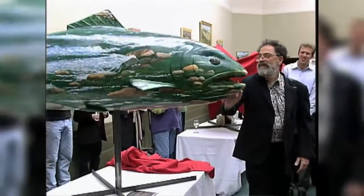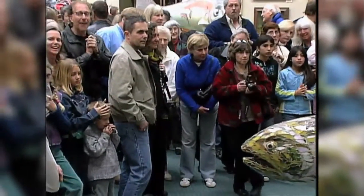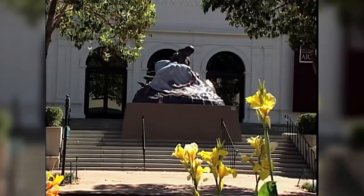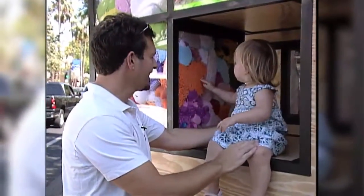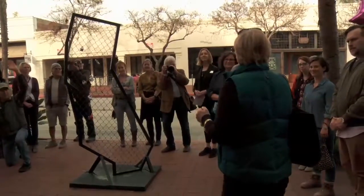The State of the Art Gallery is not a new concept for Santa Barbara. Originally it was a partnership between the city, the downtown organization, and the redevelopment agency. In 2011, the California State Supreme Court ruled to dissolve all redevelopment agencies in California. Without that funding, the State of the Art Gallery exhibition could not continue. But now, after 10 years, the State of the Art is back!